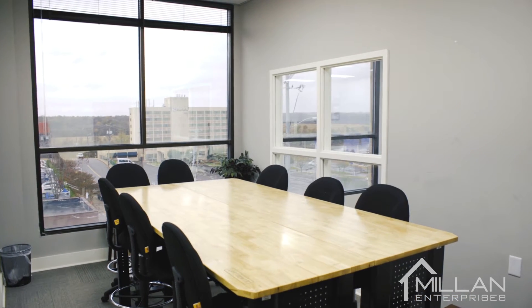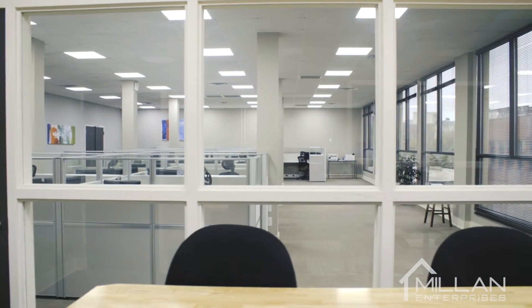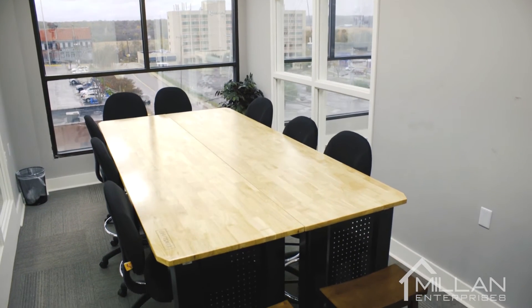So here we are in the conference room. What I really love about this environment is you have windows to the left and the right, and once again you maintain those incredible views of downtown Clarksville. You've seen the first workspace and the conference room.